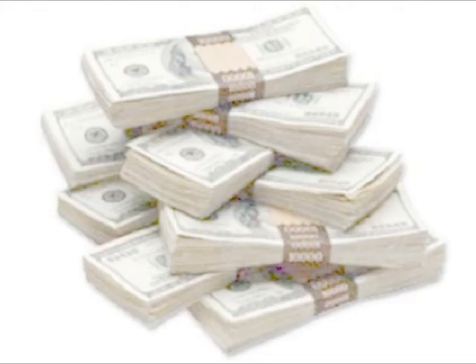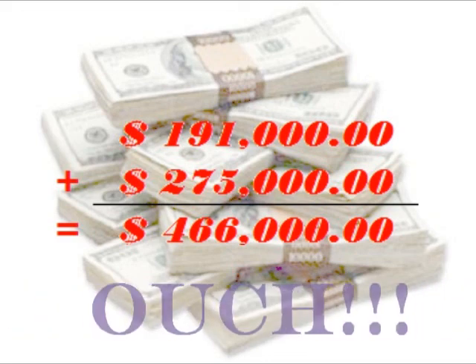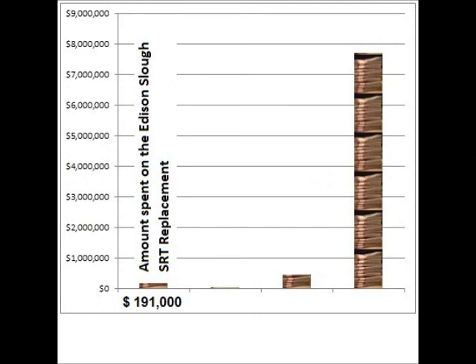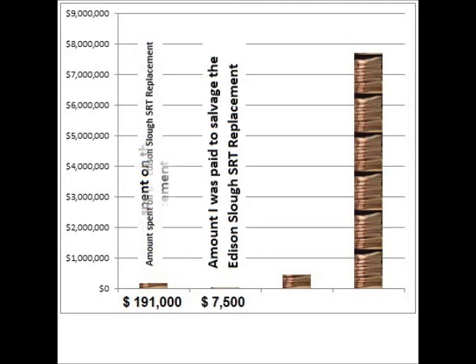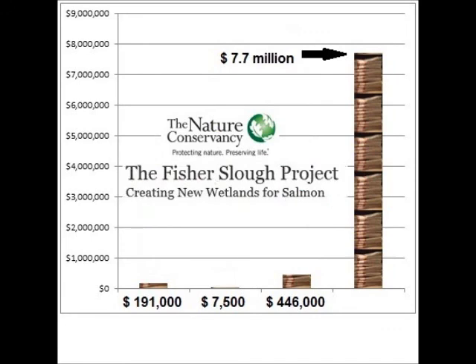The combined cost of the 2006 Port Stanley project and the 2006 Edison Slough SRT replacement project was nearly a half million dollars. Ouch. The following graphs put these costs into perspective. The $7,500 that I charged Skagit County to salvage a working tide gate from their $191,000 Edison Slough SRT replacement misadventure is literally chump change. A half million dollars may sound like a lot of money, but the $7.7 million Fischer's Slough debacle really takes the cake. That's what I'm talking about.